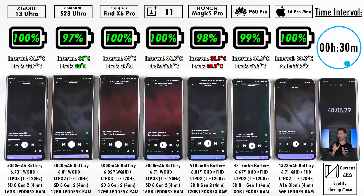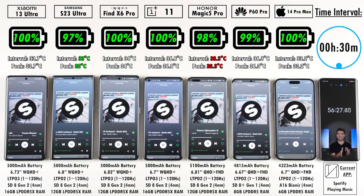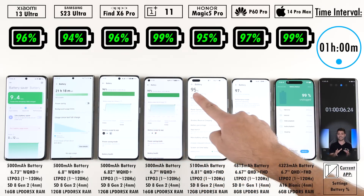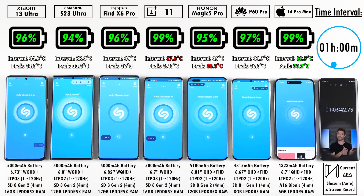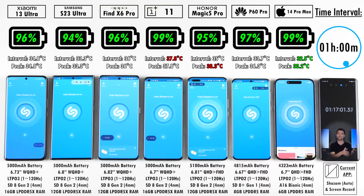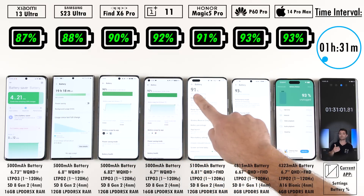All phones are set to their native resolution for a reason — switching to Full HD really doesn't make a difference in battery performance. I've tested hundreds of phones across 30 different battery drain tests and have never noticed a difference between Full HD+ and WQHD+ resolution. Many viewers comment that a phone draining quicker is due to pixel count, but that is not true at all. Sometimes native resolution can actually squeeze out a couple of extra minutes in a drain test.